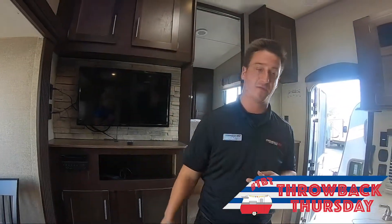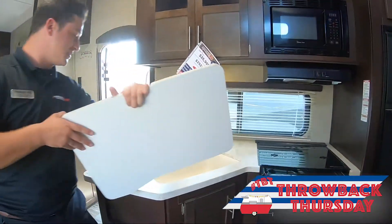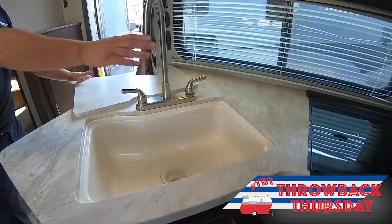AM/FM radio, Bluetooth capabilities. Nice big farm style sink with the residential sprayer.